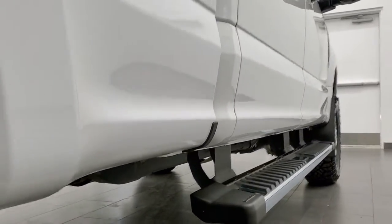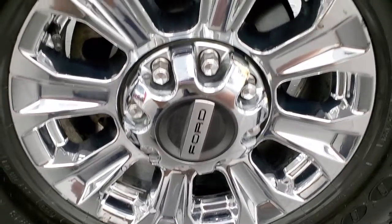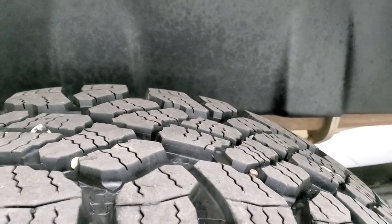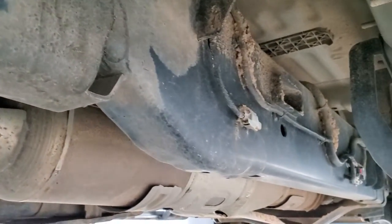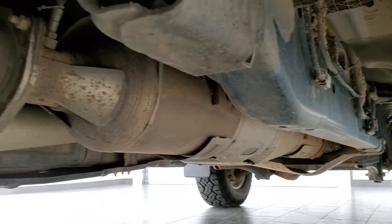Very nice down this side as well — didn't see any dents or dings. This back rim is in excellent condition and the back tires have just about as much tread as the front tires, maybe just a hair bit less.